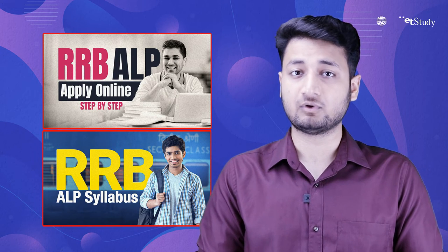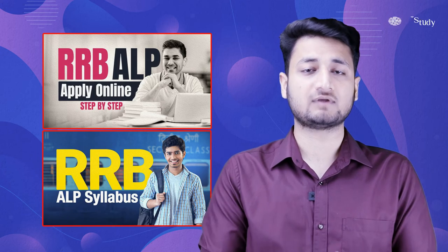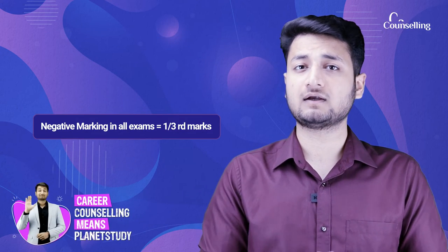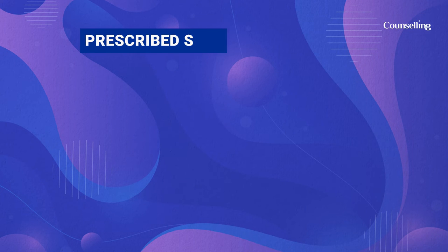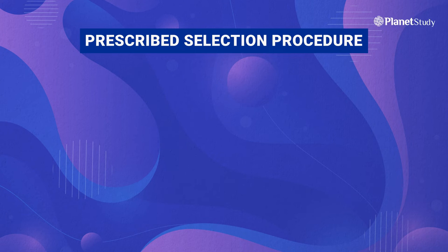In all the exams we discussed so far, every exam has one-third mark negative marking, which makes the exams more competitive. All important dates from date of notification to date of result will be mentioned in the description. As each notification arrives, we will update it there, so you don't need to search anywhere else.